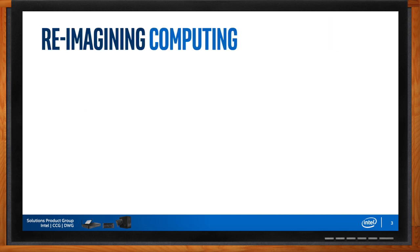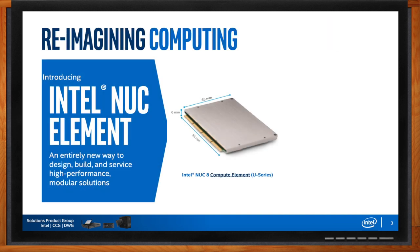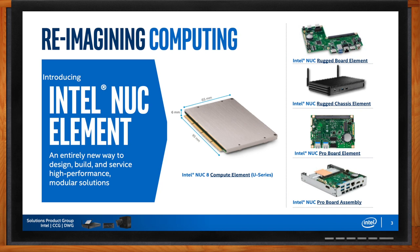Around that concept, we created a product called the compute element. It's small and able to be plugged into different choices. We felt that giving the channel building blocks — such as a compute element board, rugged board, or entire chassis where the board is already installed and thermals validated — would help them get to market more quickly and take some of that R&D off their plate. Are there other building blocks you've also launched?